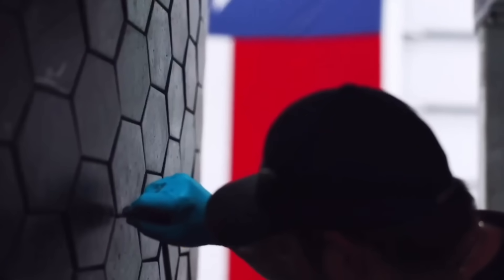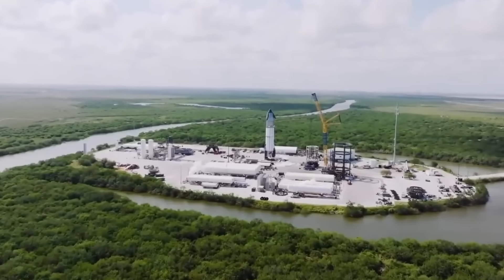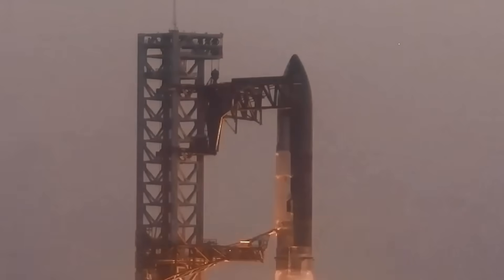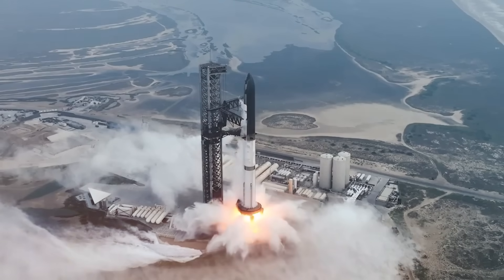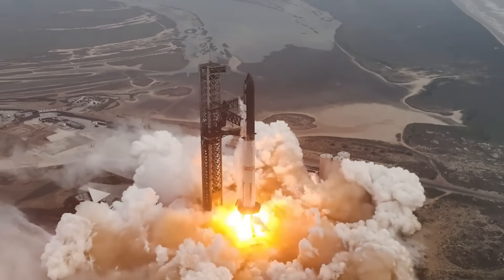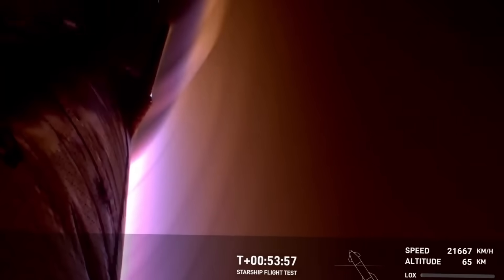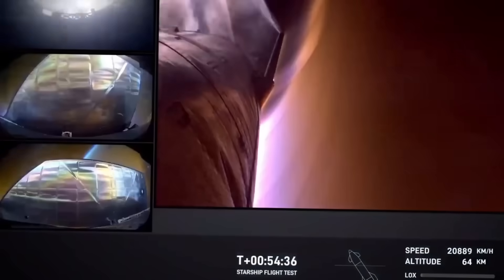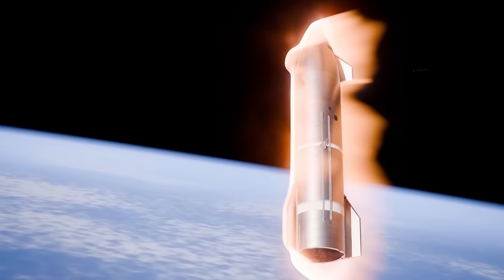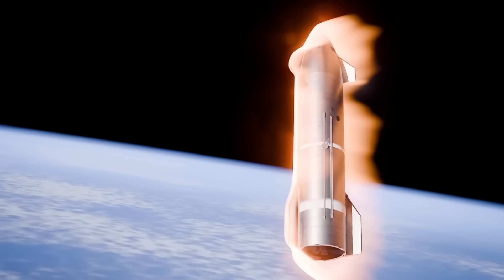Then there's the heat shield. Re-entering Earth's atmosphere isn't just a challenge — it's a trial by fire. Temperatures soar to levels that can melt even the strongest metals. To combat this, SpaceX has introduced a dual-layer heat shield system. The outer layer, made of fortified tiles, absorbs the initial onslaught of heat, while a secondary ablative layer provides an additional safeguard. Together, these layers form an almost impenetrable barrier, ensuring Starship can withstand the intense conditions of re-entry. As Flight 7 approaches its descent, the eyes of millions will be watching, holding their breath as the spacecraft attempts to do what no other has done before.